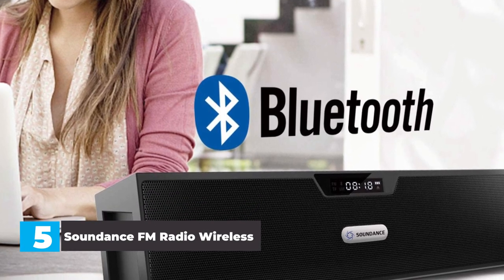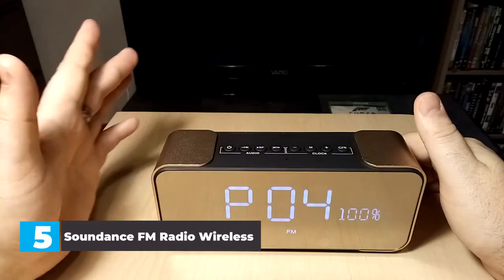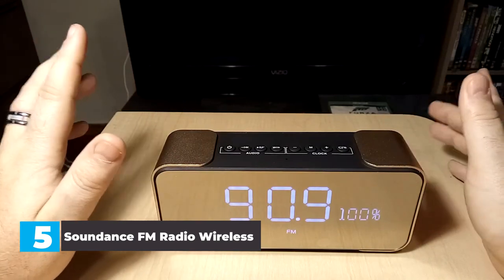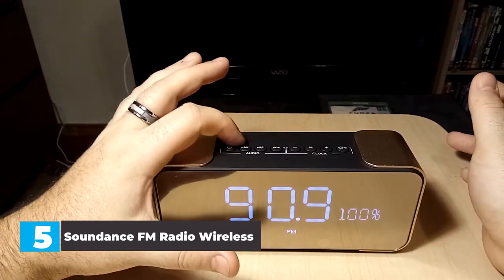In our opinion, the Sounddance SDY019 is the best stereo tabletop radio on our list, and it comes in at an incredibly affordable price point. If you need superb sound quality without spending too much, this is the radio for you — it's not quite a mini Bluetooth speaker, but it's still got a great sound.